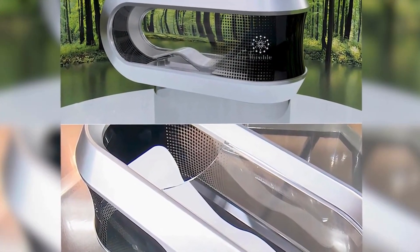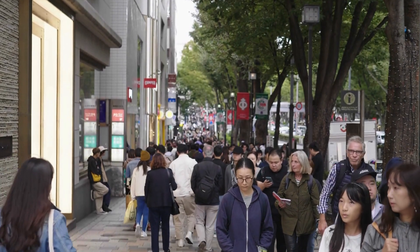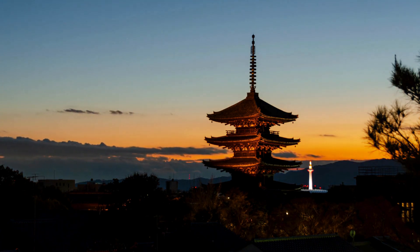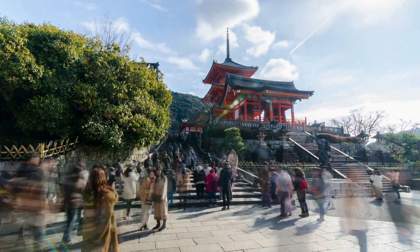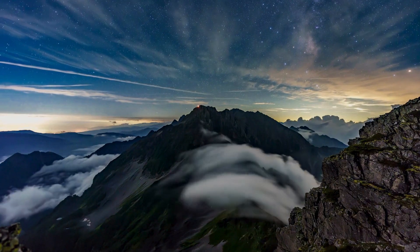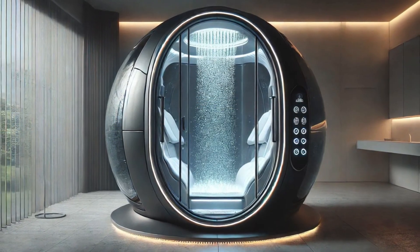Imagine a futuristic world where cutting-edge technology meets your personal care routine. With the Mireningin Sentakuki, busy individuals can now enjoy a customized bathing experience that perfectly suits their needs. Whether you're looking for a quick rinse after a workout, or a soothing cleanse after a demanding day at work, this machine provides a personalized service using the power of AI. Let's dive deeper into this groundbreaking device and discover how it's set to change how we think about bathing.